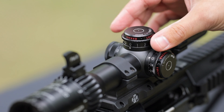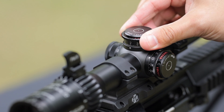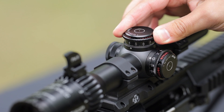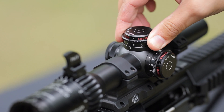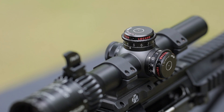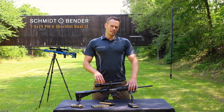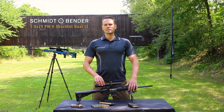The Dual CC is equipped with new high-performance single-turn locking turrets with 12 mil of travel. We offer them clockwise or counterclockwise and with different click values. This is a perfect scope for dynamic shooting like IPSC or 3-gun competition.